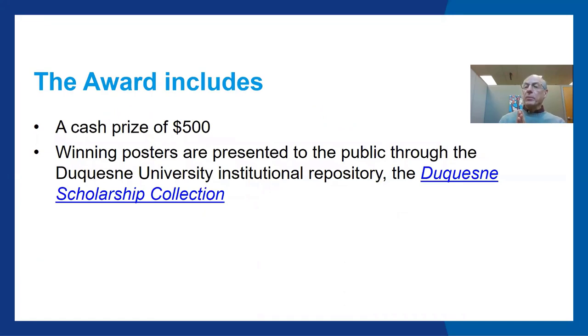The Gumberg Library Award includes a cash prize of $500, and winning posters are presented to the public through the Duquesne University Institutional Repository, the Duquesne Scholarship Collection.